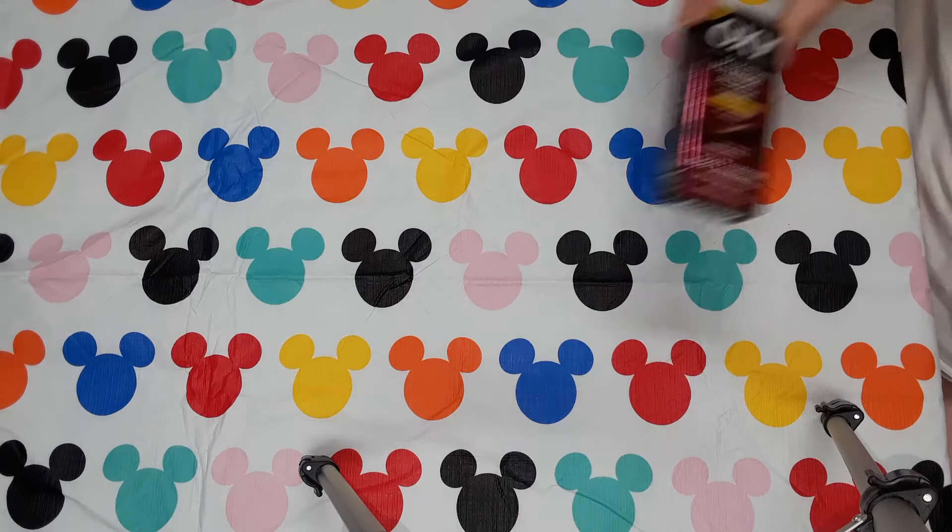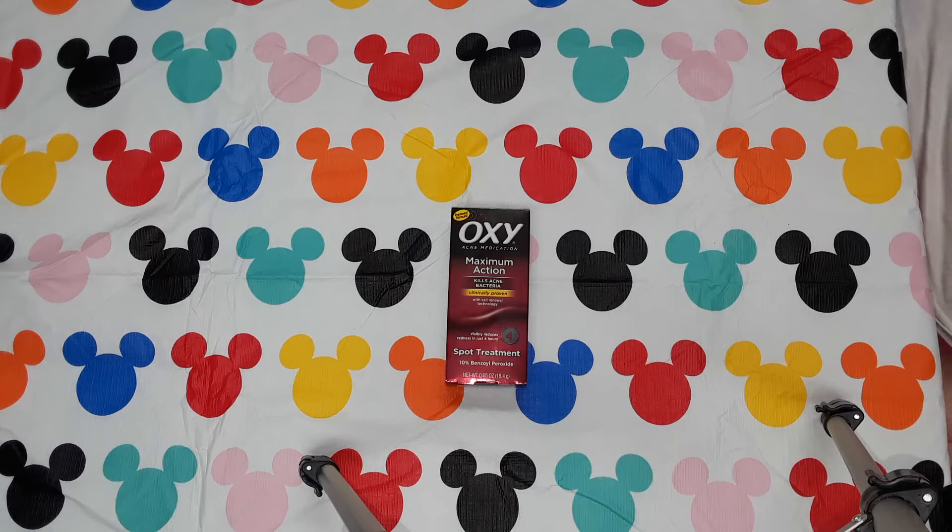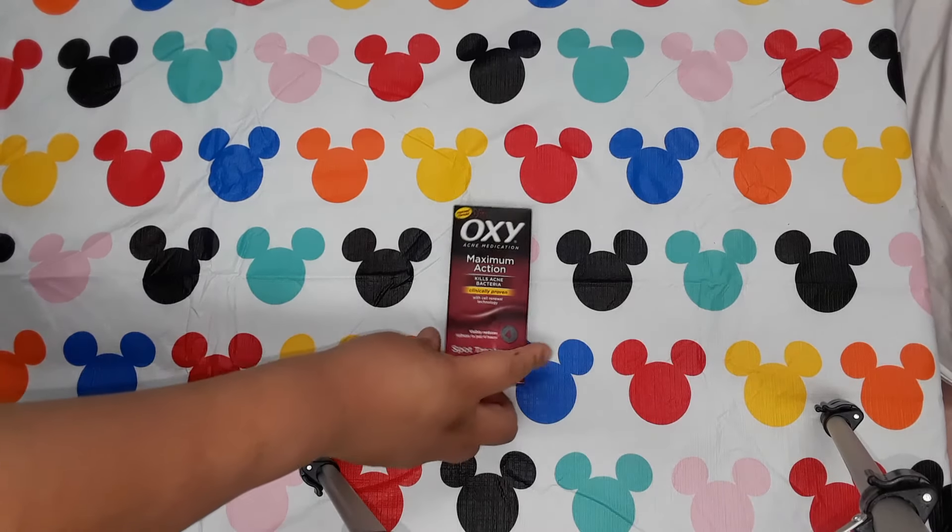Then we found this — I've never seen anyone haul this. It's the Oxy Acne Medication Maximum Action. Ricky got this; I don't really have acne that much but he gets a pimple occasionally. He tends to get them every once in a while, not like when he was a teenager. He hopes it works as well as what you can get anywhere else. At Walmart, that is about $6.